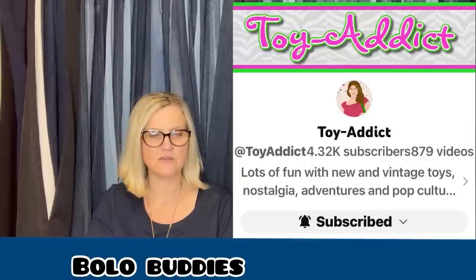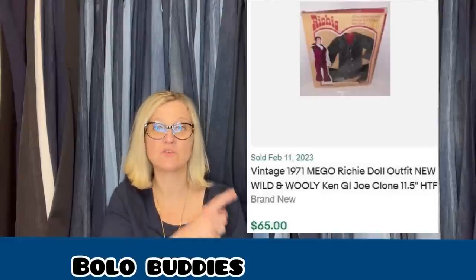This one comes from Toy Attic. Jodi picked up three of these vintage outfits — Richie was a doll made by Meggo in the early 70s. Not sure why a kid would want an action figure of his creepy uncle, but that's apparently why they are rare. She paid $10 each and sold two in the first week for $65 each. Vintage 1971 Meggo Richie doll outfit, Snow King Ken G.I. Joe clone — sold for $65. The wild and wooly outfit also sold for $65.